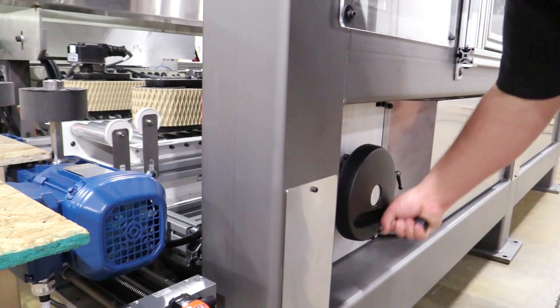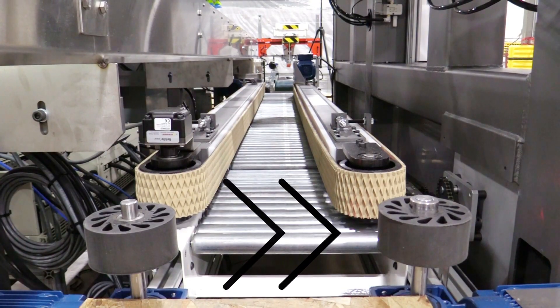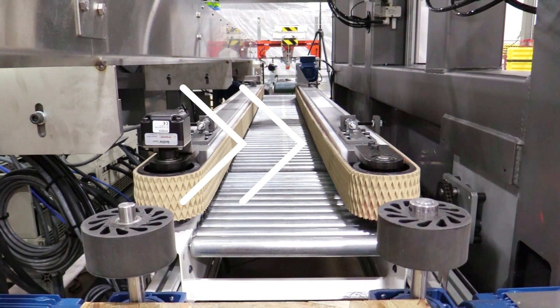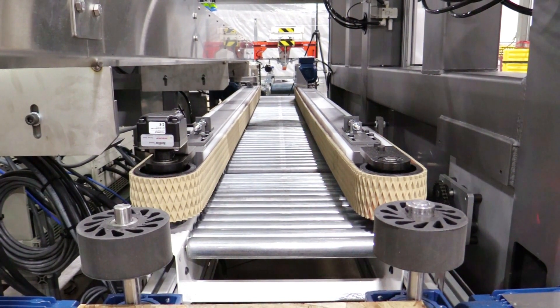The box conveyor is manually adjusted with a hand crank that has numerical values on a counter, and those values can be associated with each box size. There will be a physical reminder for the operator each time they run that part to adjust to a particular count on the box conveyor. When they rerun the same product, they simply pull up the part number on the HMI, adjust the box conveyor to the correct count, and they're ready to run.